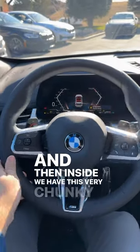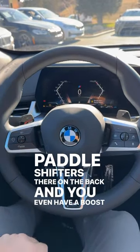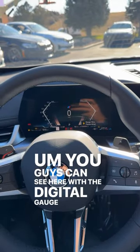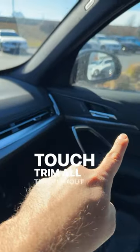And then inside, we have this very chunky steering wheel with paddle shifters on the back. And you even have a boost function, which is pretty cool, as you can see here with the digital gauge cluster. And then we've got a big infotainment system and lots of soft-touch trim all throughout.